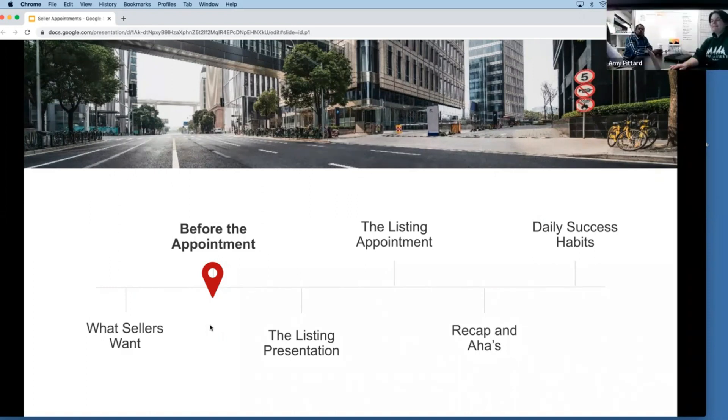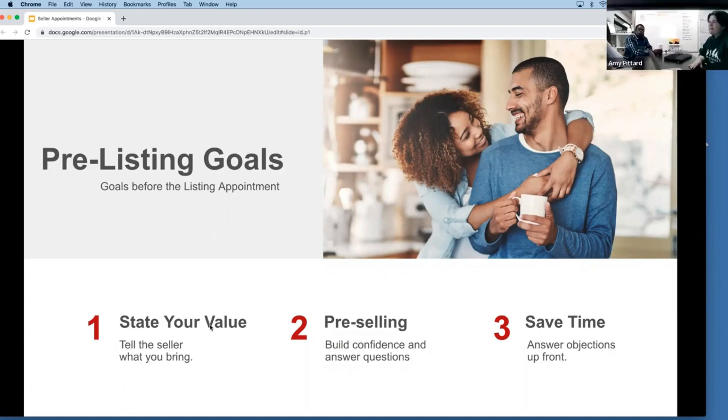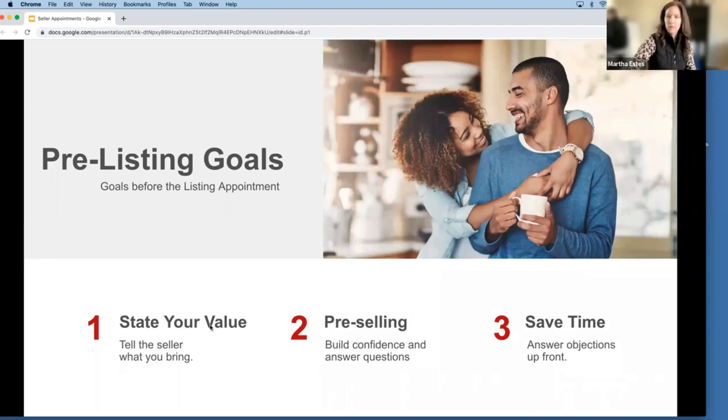Regarding how long to make your listing agreement: for a buyer agreement I'd do about a year. For a listing agreement it depends on when we're anticipating going on the market. I try to make my listings expire either June 30th or December 30th so all my listings expire around the same time. Anything we sign now where they're going on the market in the next three months would get a June 30th deadline, and second half of the year gets December 30th. Keeps it simple.